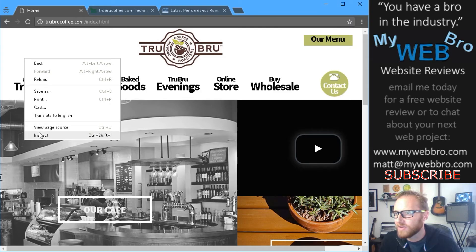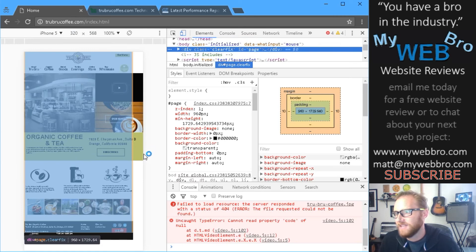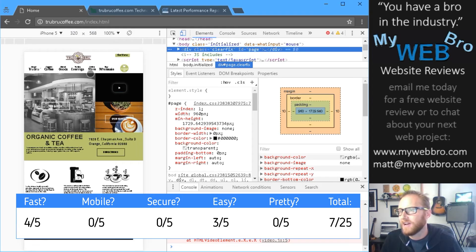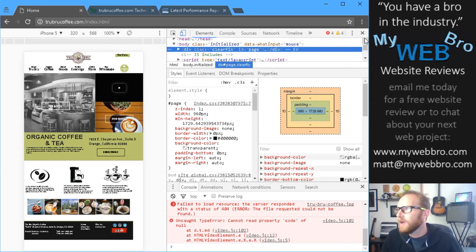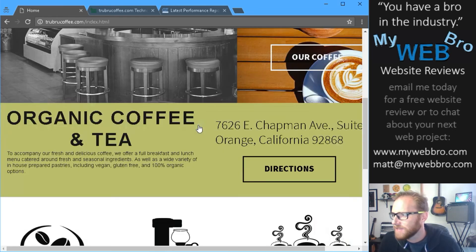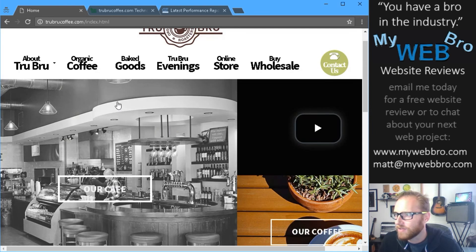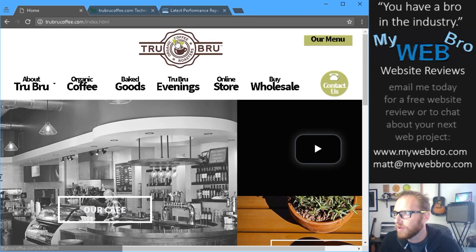Is the website responsive or mobile friendly? No, it's not. You can see right away when you resize this website for something like a Galaxy S3 or an iPhone 5, all it does is shrink it down into a size that fits on your phone — but that's not responsive. We need basically a whole new format for mobile that makes the menus interactive and makes the text readable. They got a zero out of five stars for how mobile or responsive friendly this website is.